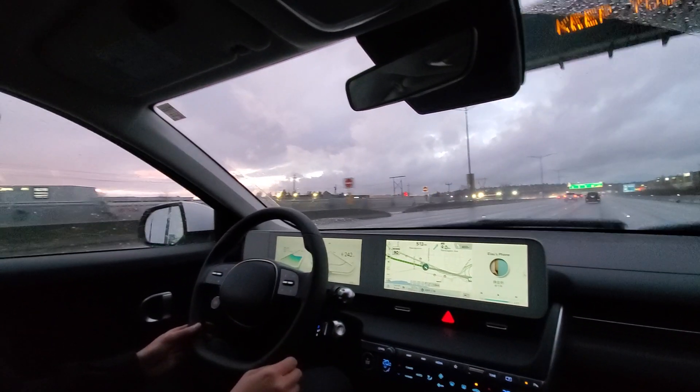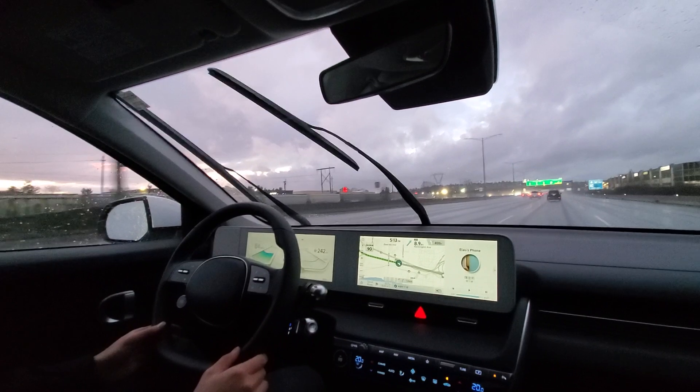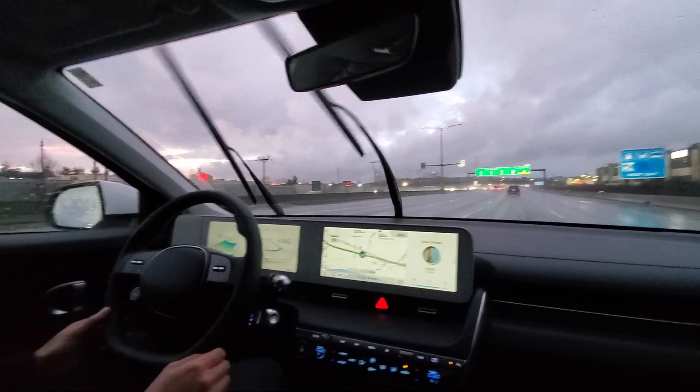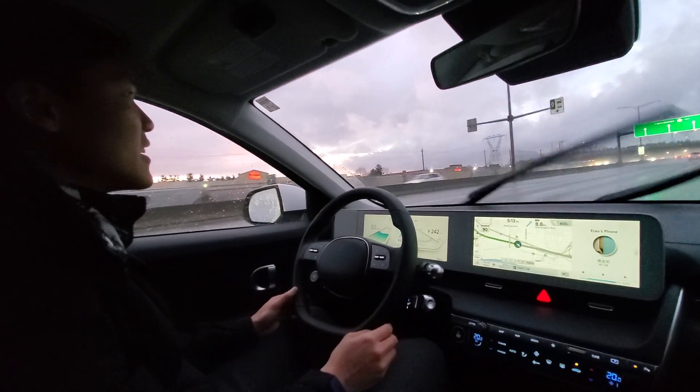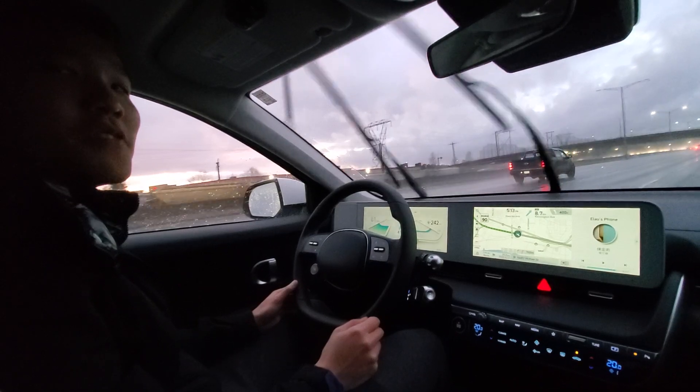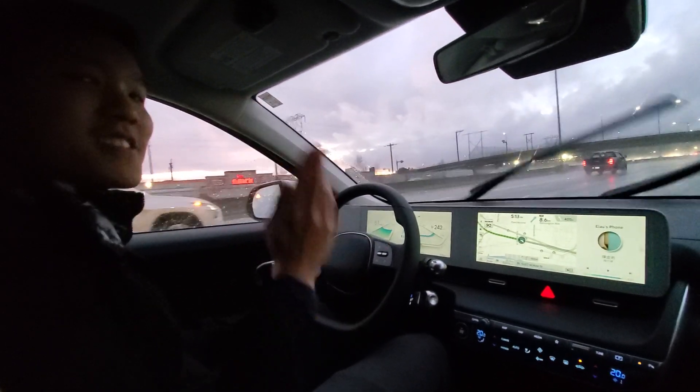If you have any questions please comment below and I'll try to explain. But again this is just the Hyundai Ioniq 5 adaptive cruise control and lane keep assist demo. Thanks for watching guys and be sure to check out my other videos on the Ioniq 5. See ya!